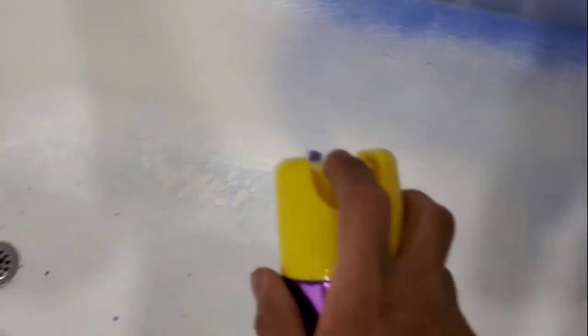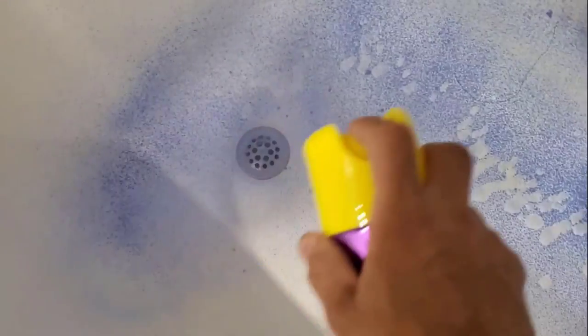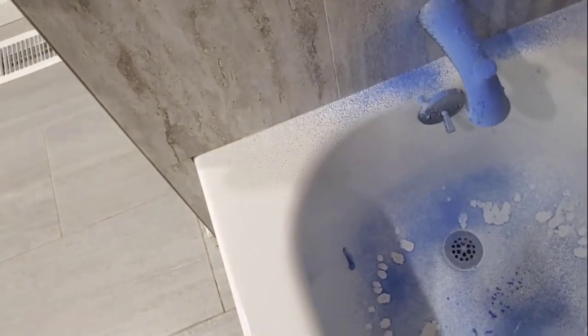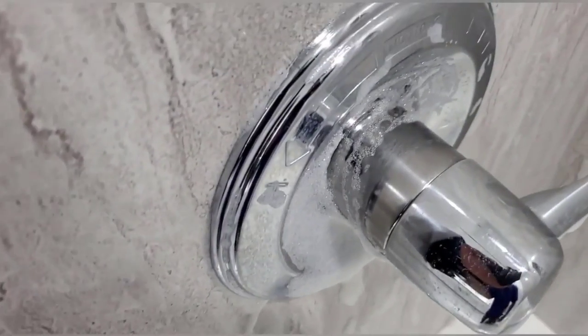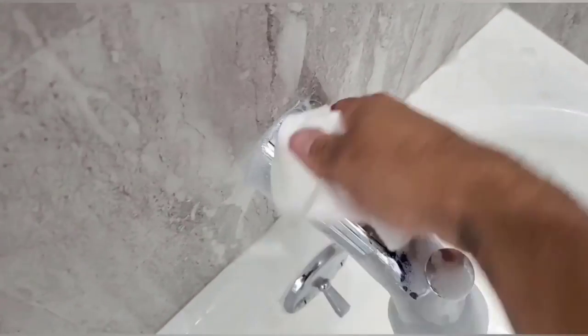It does not contain any harsh chemicals that can damage your bathroom tile and other surfaces. The foam changes color once the surface is clean, so there's no need for timers or guesswork. When it becomes white, just wipe. It is the best solution for a quick and easy cleaning procedure.